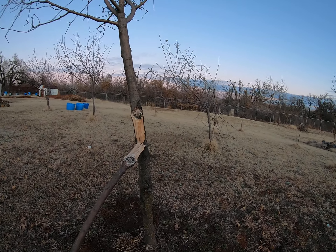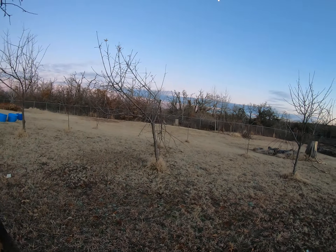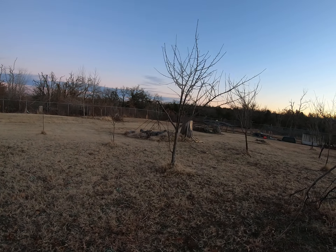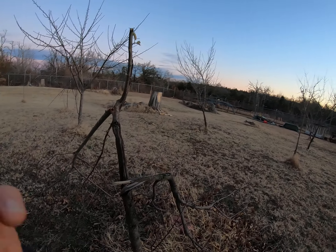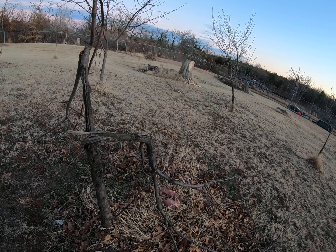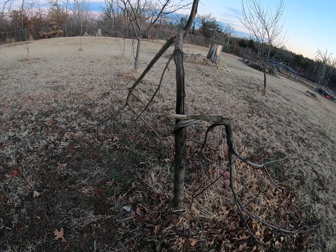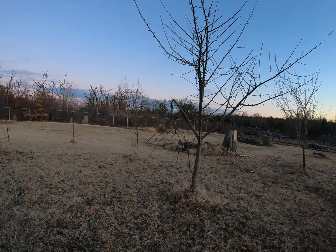I just came out here to check and I guess a lot of my fruit trees did get some damage after all. I just saw a whole bunch of deer over there — didn't have the GoPro ready. This tree's history, dadgummit. This is one of the new ones that I planted right after the fire. That really frustrates me.